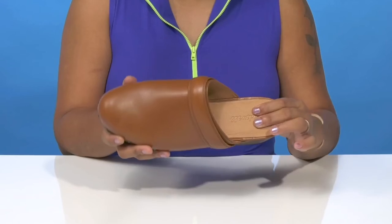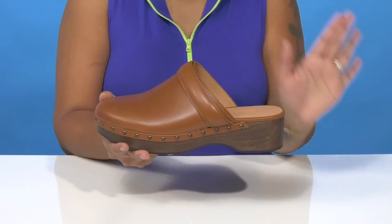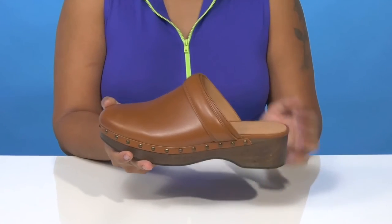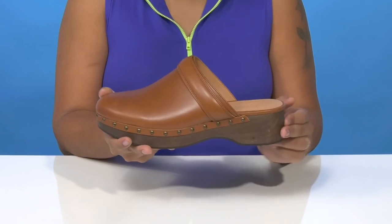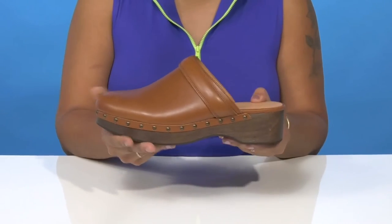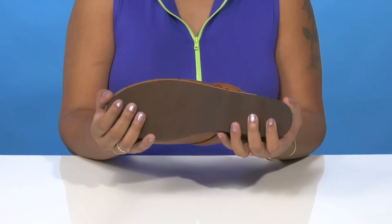The insole has a little bit of padding and you'll love the fact that you'll receive this nice chunky look, giving you a very on-trend style. You'll get a 1 and 3 quarter inch boost of height by this wood appearing heel that gives you an earthy vibe, and you'll love the fact that you'll have a 1 inch platform to keep you stable.